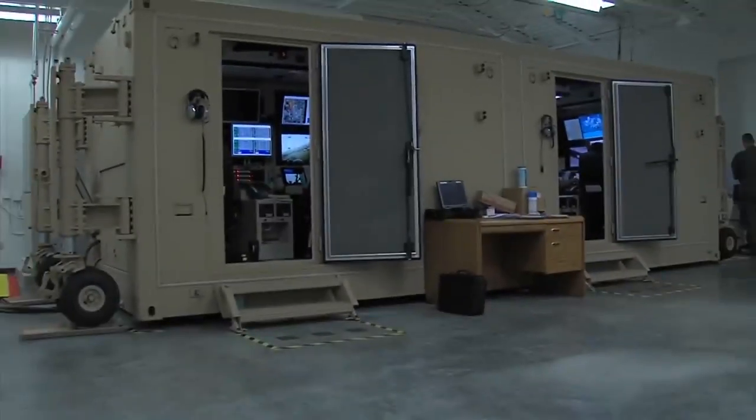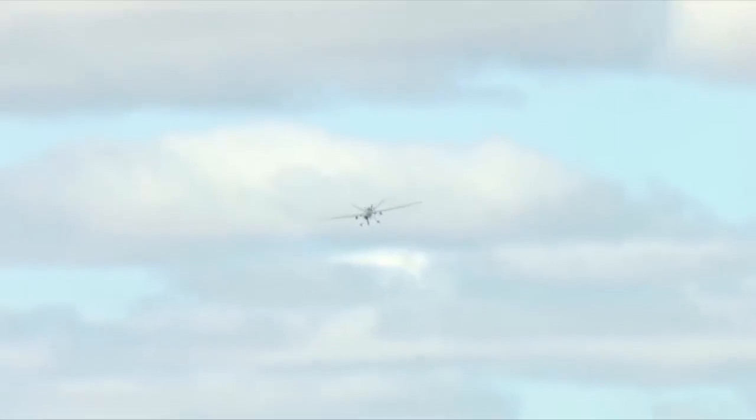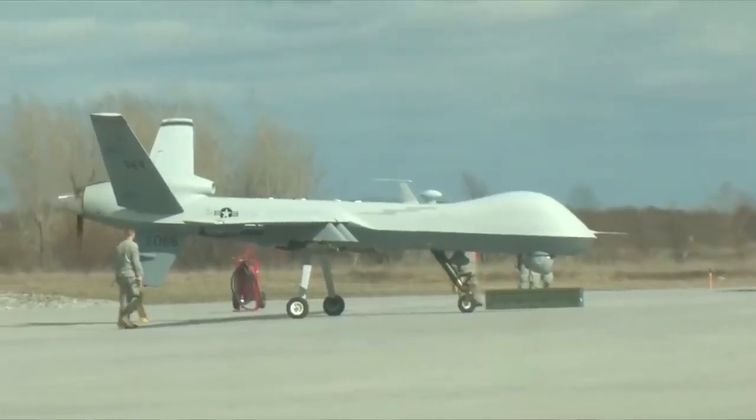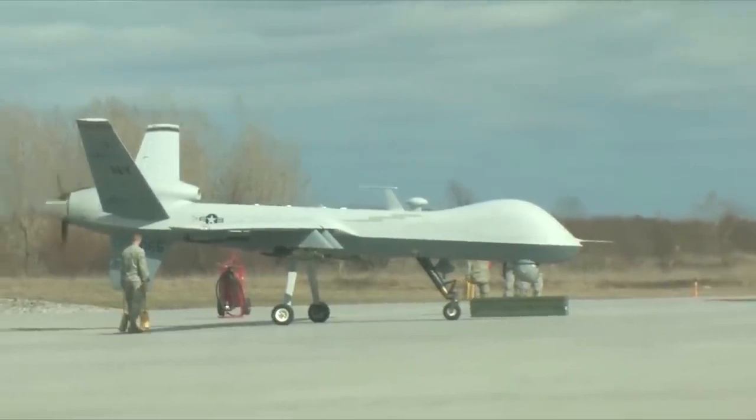General Atomics completed manufacturing on the final RQ-1 ordered by Italy in October 2015, and the Predator was retired by the United States Air Force in March of 2018 in order to favor the heavier and more capable MQ-9 Reaper.